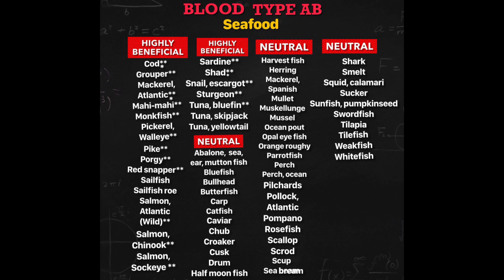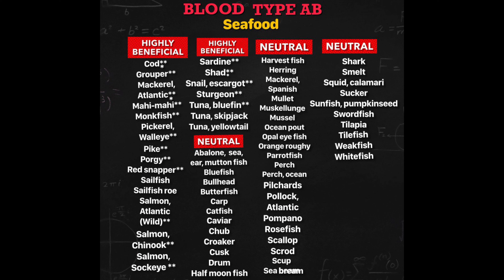The highly beneficial list. Generally, the highly beneficial list of seafoods are good to eat, but some of them provide more benefits. Cod, Mackerel Atlantic, and Shad enhance carbohydrate metabolism and help with weight loss.